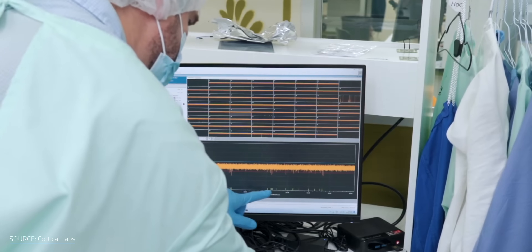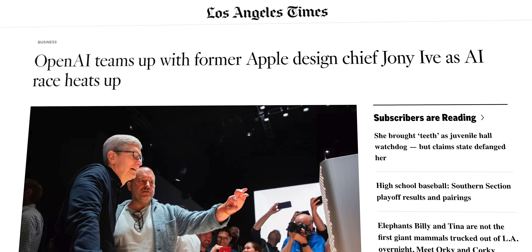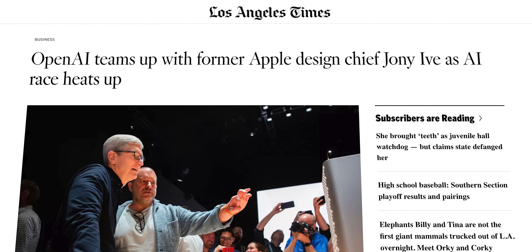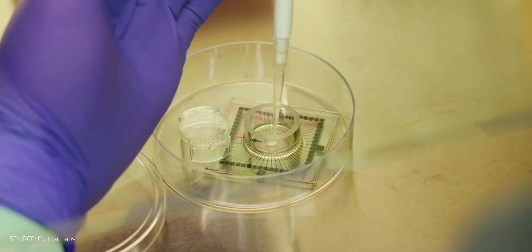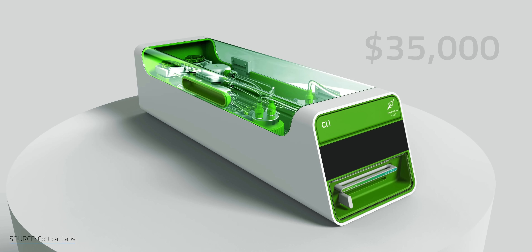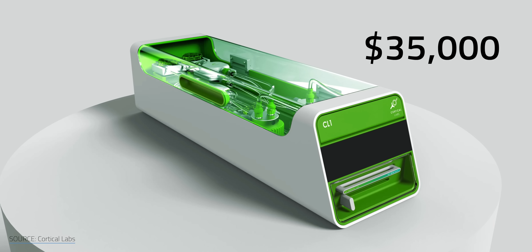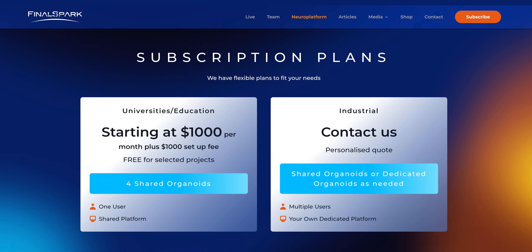Scientists figured this out long before we were arguing with ChatGPT about sandwich recipes. And now, with the AI race heating up faster than a server farm in August, biotechnologists are asking: why build AI like a brain when you could just use the real thing? Right now, you can either buy a human brain cell-based computer or rent time on a remote one. Even brainpower's got a subscription plan these days.